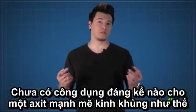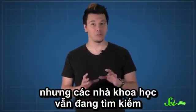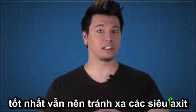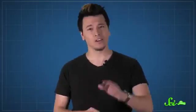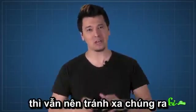No one's found a specific use for such a fantastically strong acid yet, but chemists are actively looking for one. But unless you have Teflon-lined bottles laying around, it's probably a good idea to just stay away from superacids. And even if you do have Teflon bottles — just stay away.